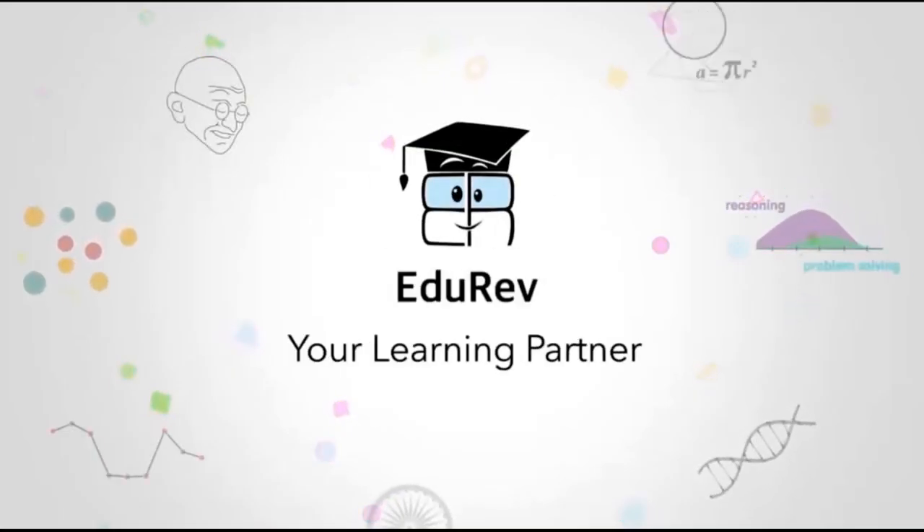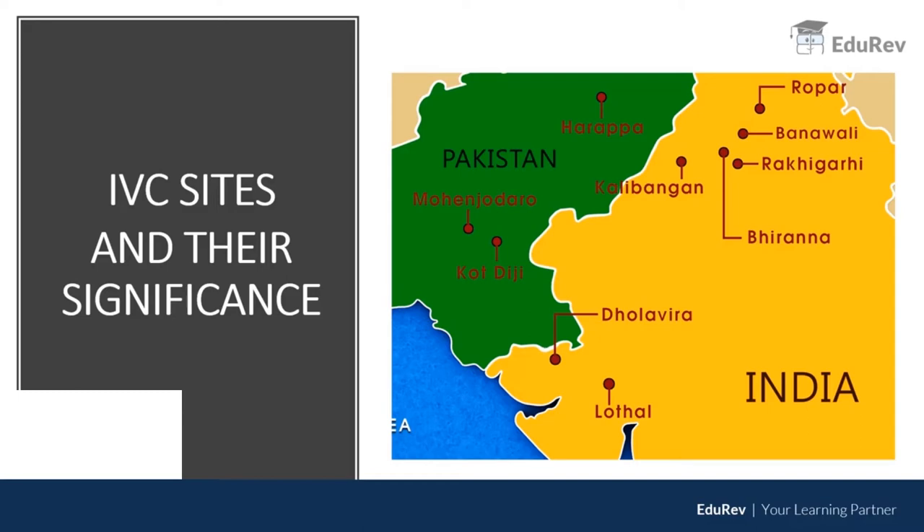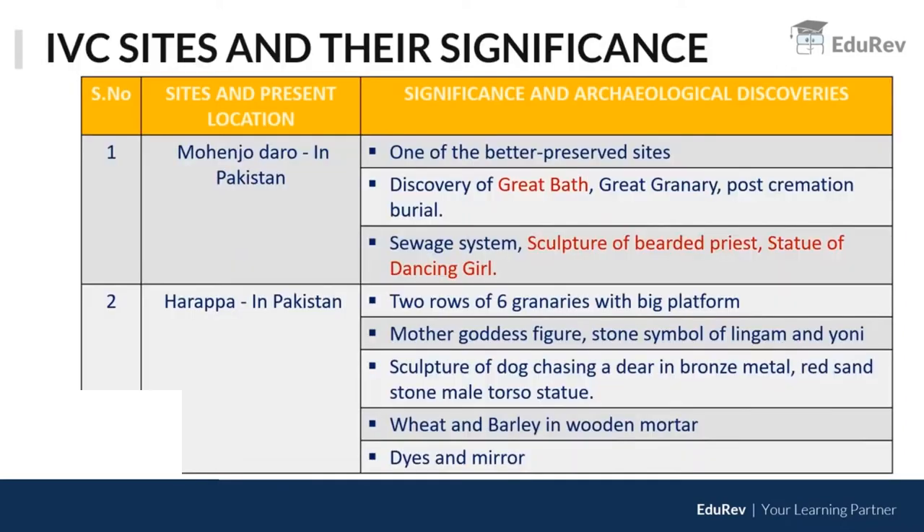Welcome to EduRev. We are moving to another topic which is IVC sites and their significance. There have been questions with regard to some of the important IVC sites, so let us quickly go through them. The first site is Mohenjodaro in Pakistan.